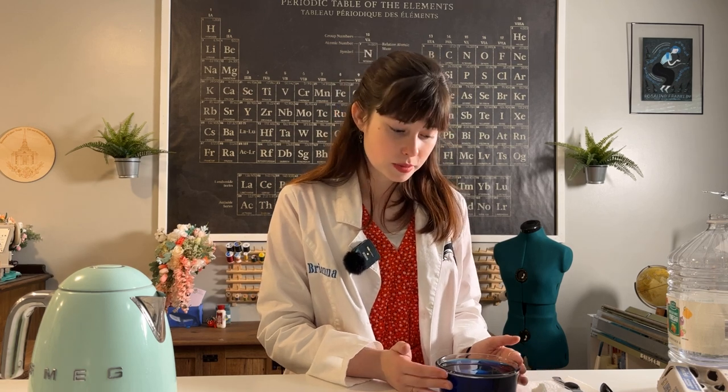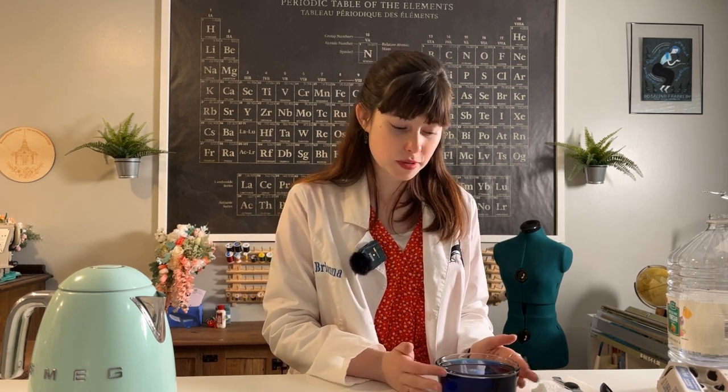Isn't that naked egg demo insane? But in this case we're not trying to dissolve the eggshell completely, so we don't put a bunch of vinegar in the bath — we only put a teaspoon and we don't leave it overnight. But we are trying to dissolve the eggshell just enough to have some nooks and crannies that the dye molecules can stick to better.